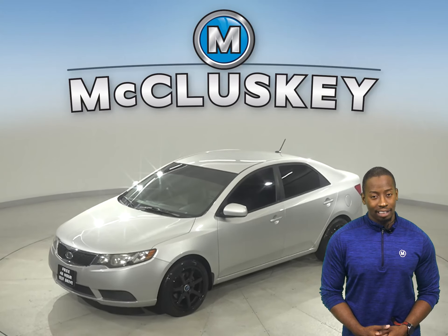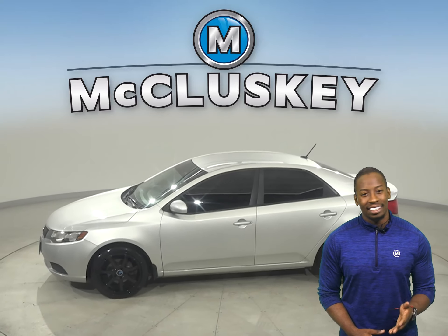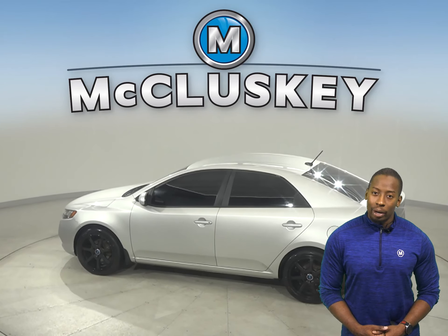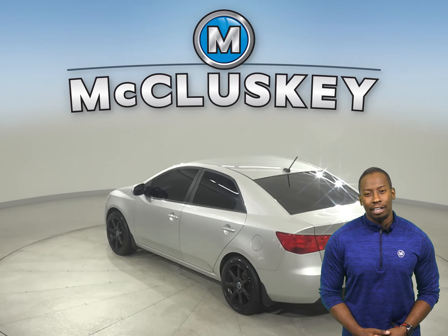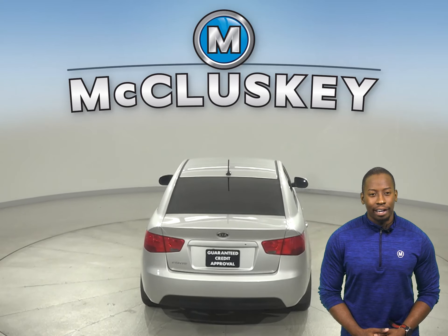There's 179,000 miles on the odometer, and you can bet that this Forte still has a long life ahead of it. It's passed our extensive 172-point inspection, and according to its Clean Carfax report, this Kia has only had one previous owner and has been well cared for.